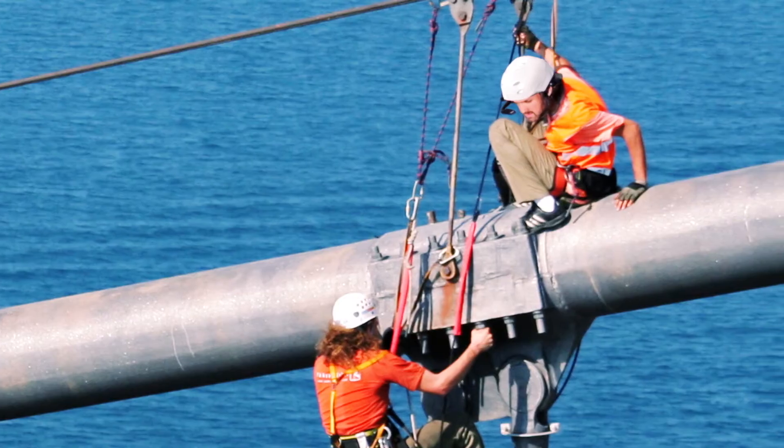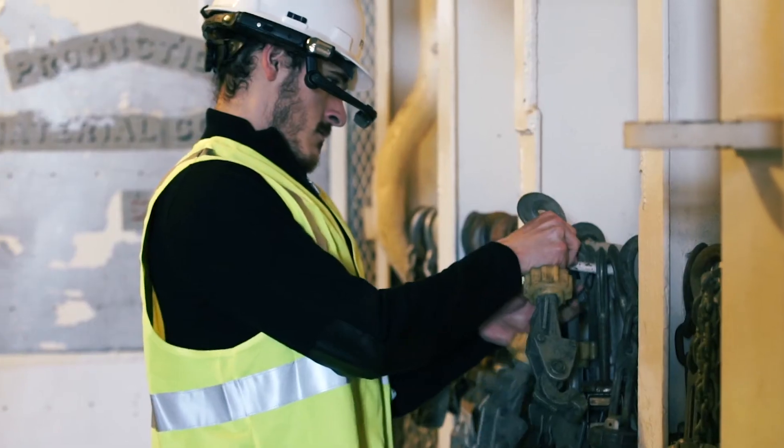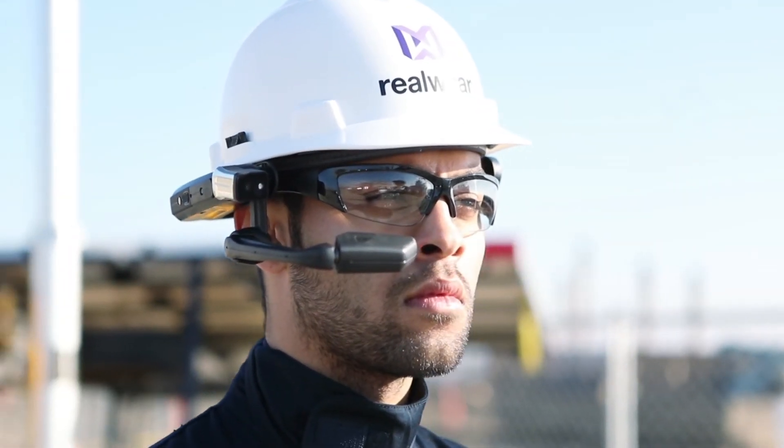HMT1. The safer, faster, and smarter way for industrial workers to get the job done. RealWear HMT1. Free your hands.